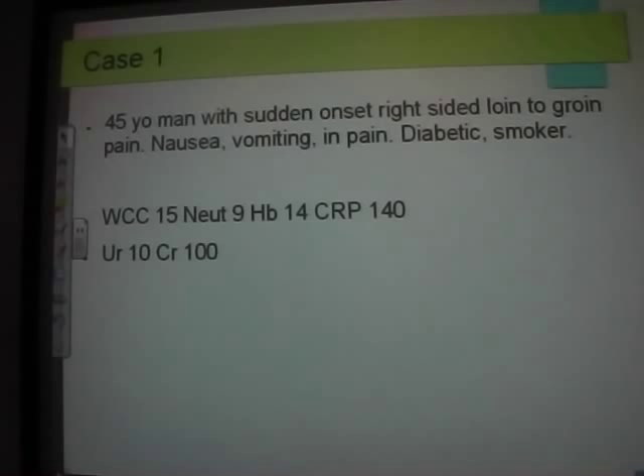It's a horrible condition — seriously painful. If patients come up with loin-to-groin pain and hematuria, frank or microscopic, they will get a CT KUB. Don't worry about distractors like being diabetic or a smoker — they don't really have any input into whether you're at risk of developing stones.